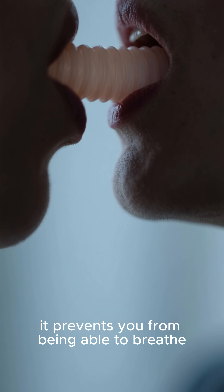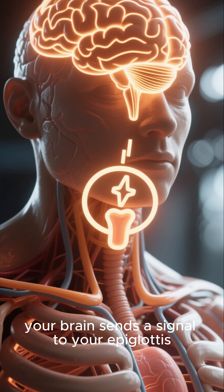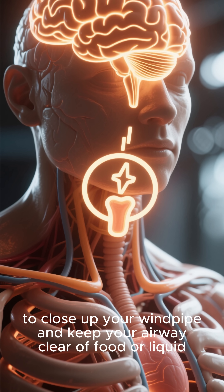So when you swallow, your brain sends a signal to your epiglottis to close up your windpipe and keep your airway clear of food or liquid.